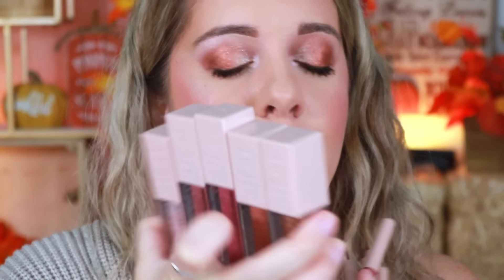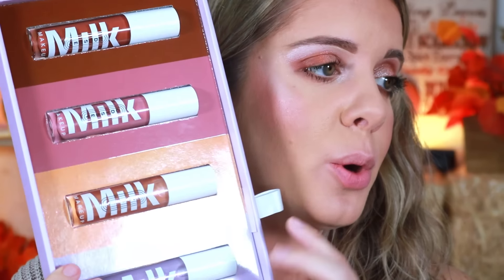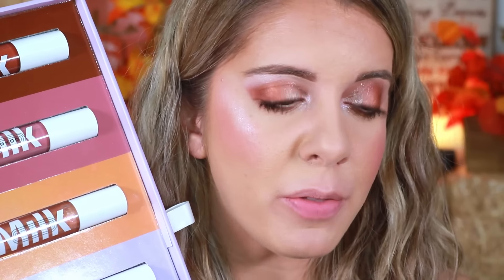For lips, I recently posted reels and TikToks swatching the new Maybelline Lifter Lip Liners — incredibly creamy and buttery, though a little too creamy as they break easily. I also swatched all the Milk Makeup Odyssey glosses, which are an extension of a line that launched six or seven months ago with new shades added. You can find all those swatches on my Instagram and TikTok.